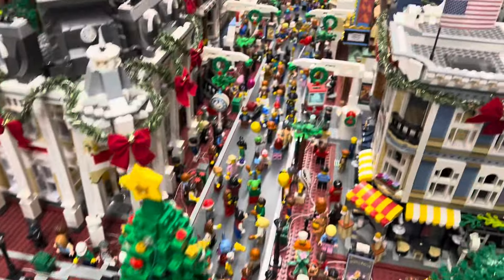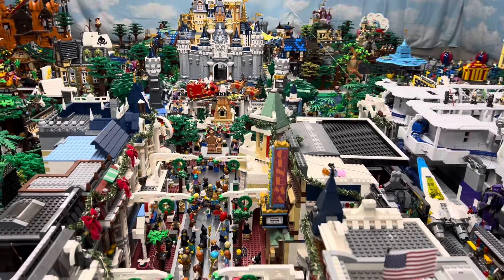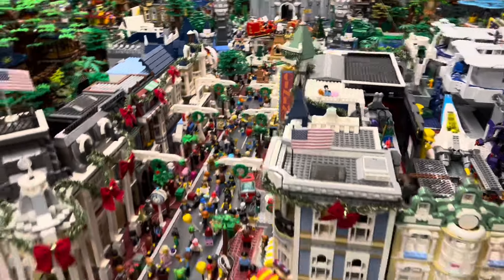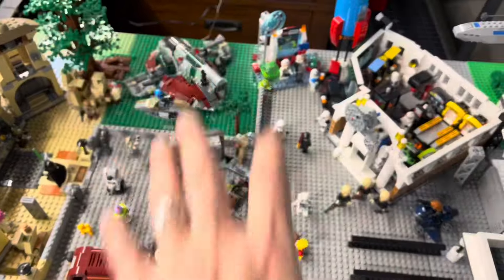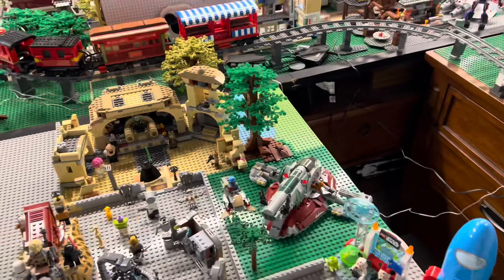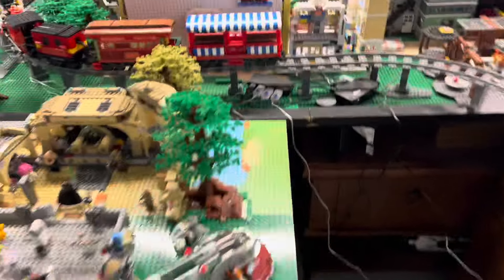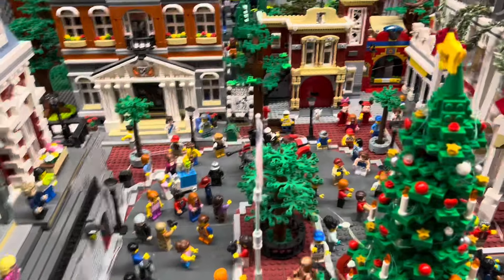And then towards the middle there in front of the castle, I like Walt and Mickey and the partner statue. I'm going to pull this table out here so I can get closer to Main Street, USA. Let's get behind here and get some closer views — some people were asking for closer views.